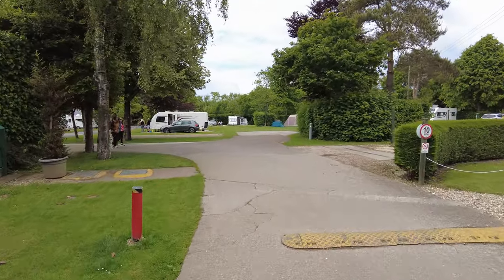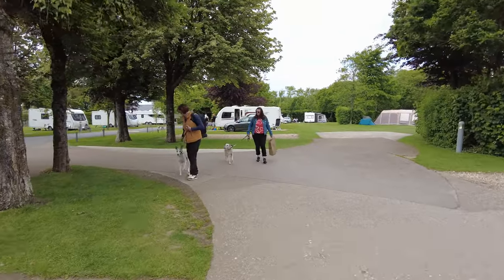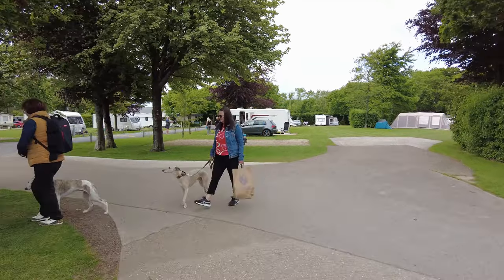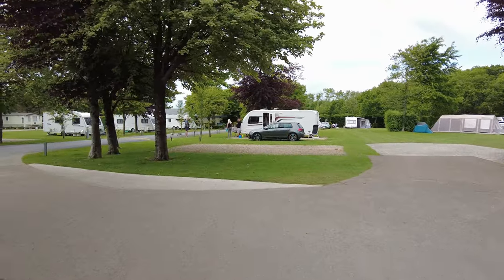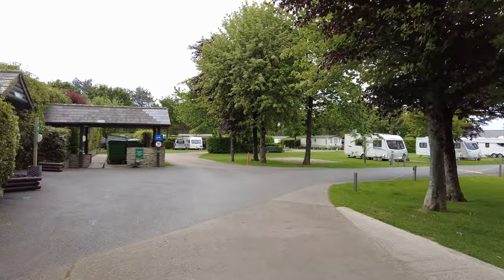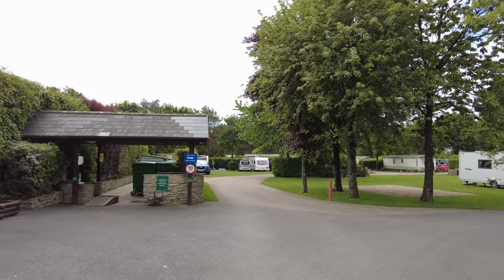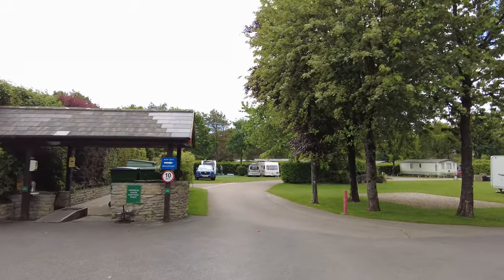I head back to where we came in, going past the amenity block on the left. On the other side of the amenity block it looks like mostly static homes again.